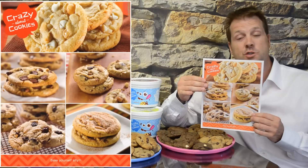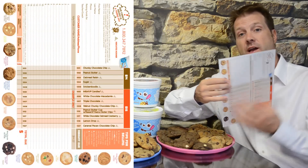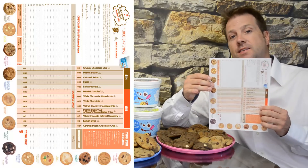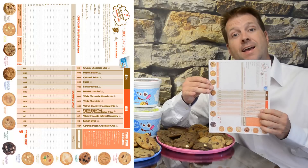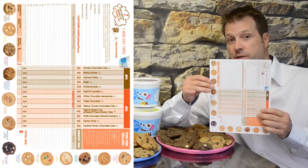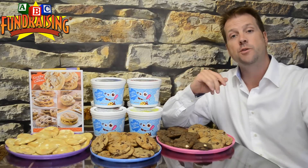Your customer would choose which flavor or flavors they'd like to order. On the back of the brochure, we have this convenient order taker form. This is where your fundraising member will put down each customer's name, what they ordered, and collect their money.